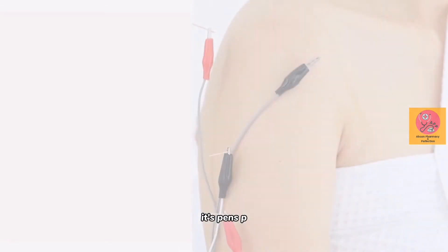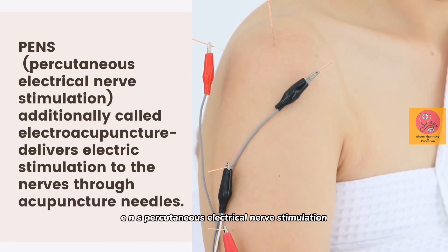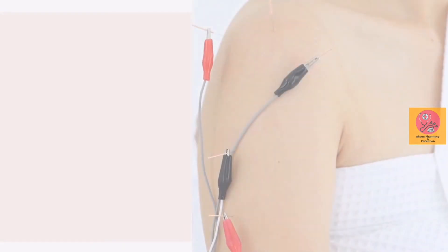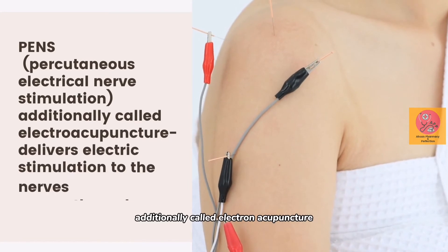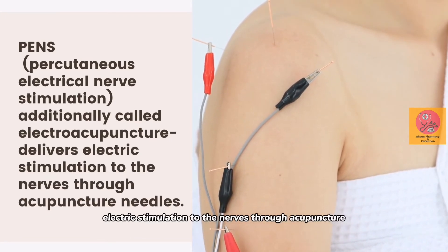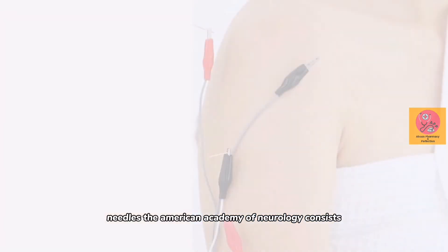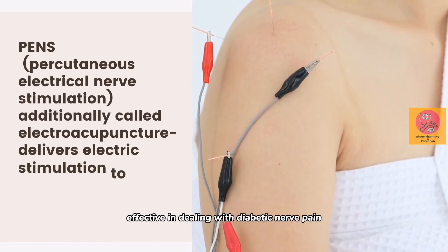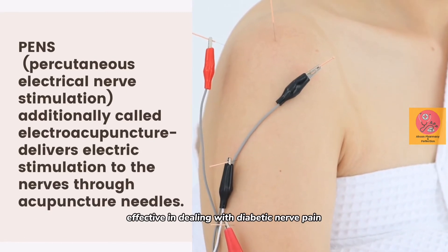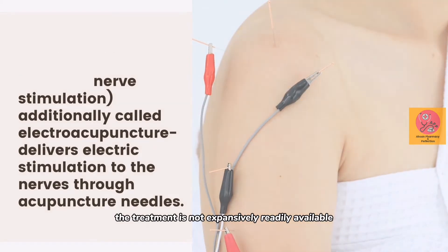Number three, ladies and gentlemen: PENS, Percutaneous Electrical Nerve Stimulation, also called electroacupuncture, delivers electrical stimulation to the nerves through acupuncture needles. The American Academy of Neurology considers this most likely effective in dealing with diabetic nerve pain. However, the treatment is not extensively readily available.